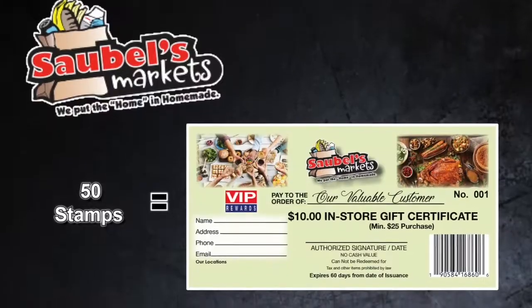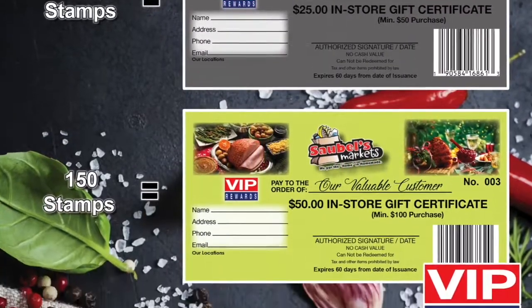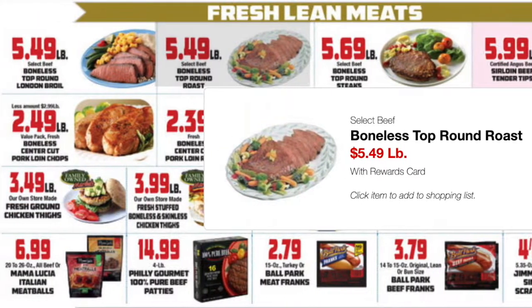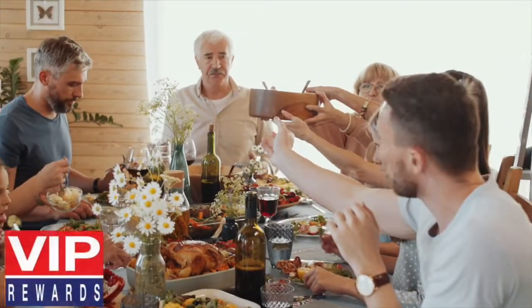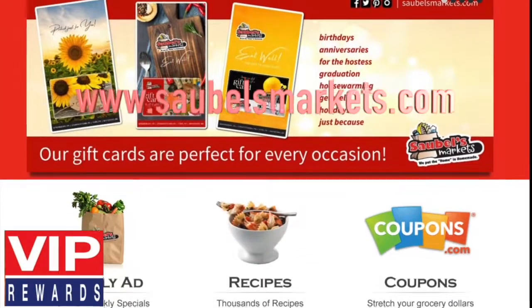Use your VIP certificates on the items you need from our many departments, including Sobble's Fresh Produce, Lean Meats, Bakery, Deli, and more. At Sobble's, you are a VIP and now you can earn VIP Rewards. The more you shop, the more you earn.